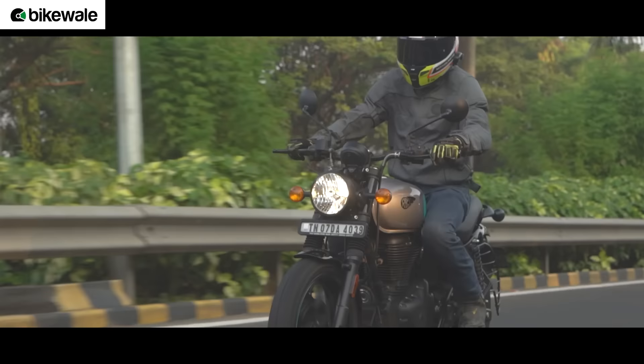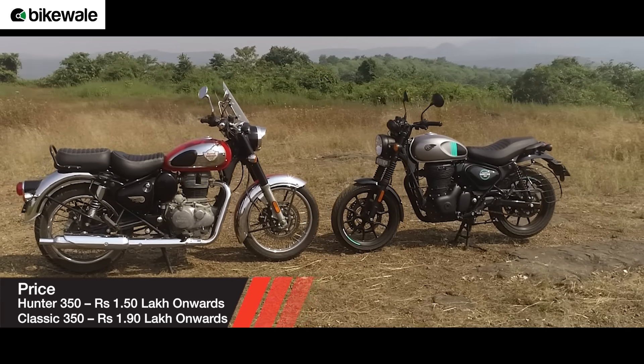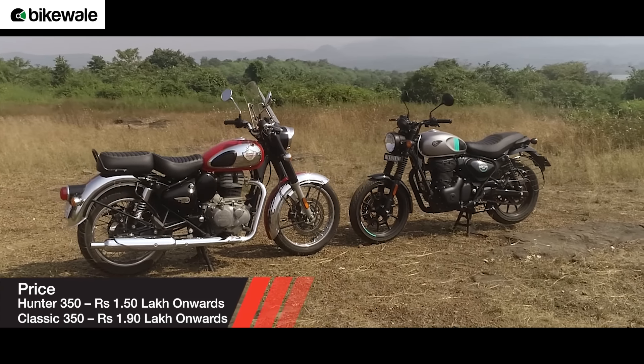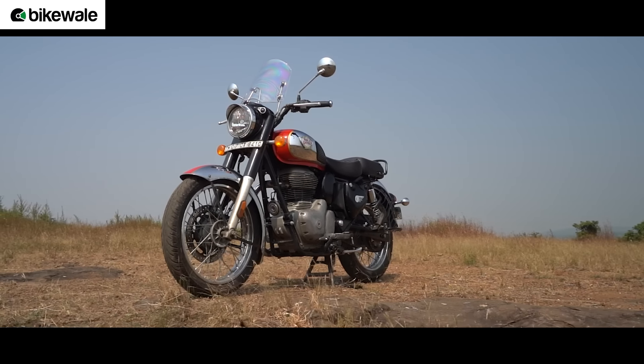The Hunter 350 is available at a much lower price tag than the Classic 350. Prices for the Hunter 350 start from ₹1.50 lakh, while the Classic 350 starts from ₹1.90 lakh onwards — making it almost ₹40,000 more expensive. Variant-wise pricing can be seen on screen.